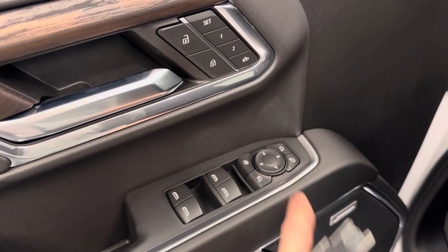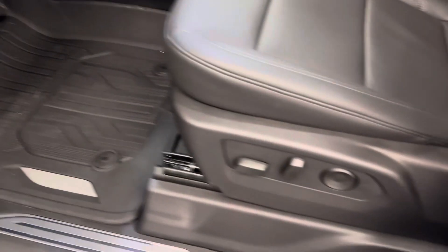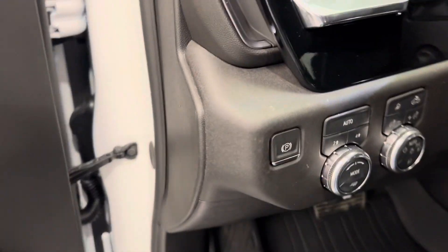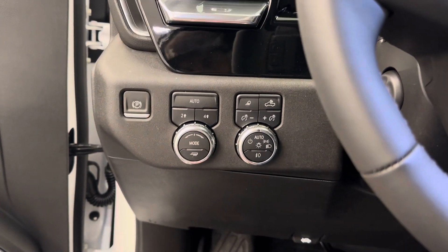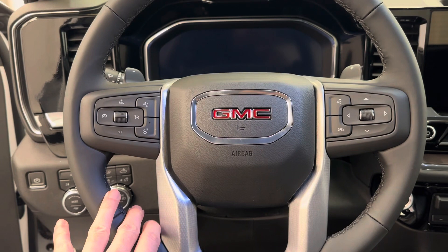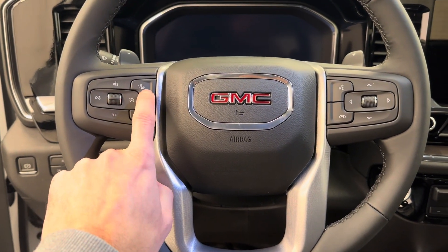Power windows, power mirrors, power door locks, memory seat and easy exit, power driver seat, GM all-weather mats, four-wheel drive selector, trailer remote headlights, steering wheel controls for cruise, radio and phone, also heated steering wheel and adaptive cruise.